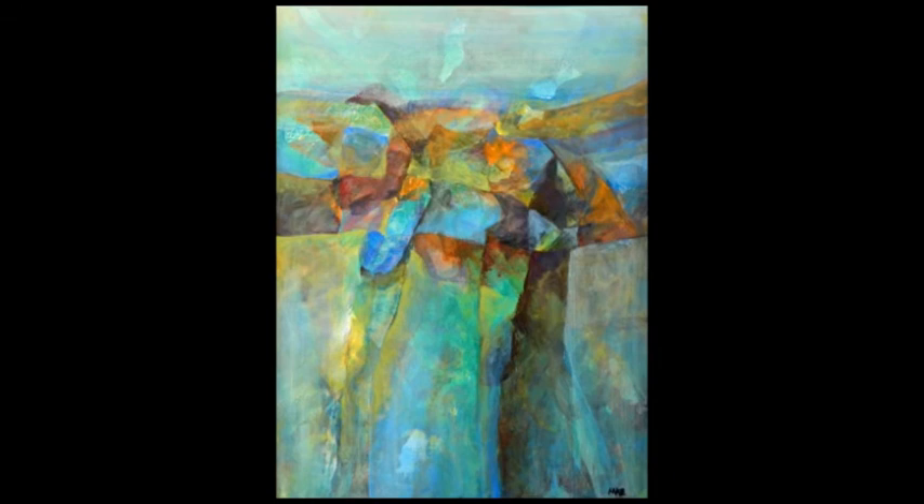Chris's work is predominantly abstract, but she also enjoys faces, animals, or other subjects that can be presented in a fun, colorful way. Similarly, she enjoys working with many materials in order to surprise the viewer.